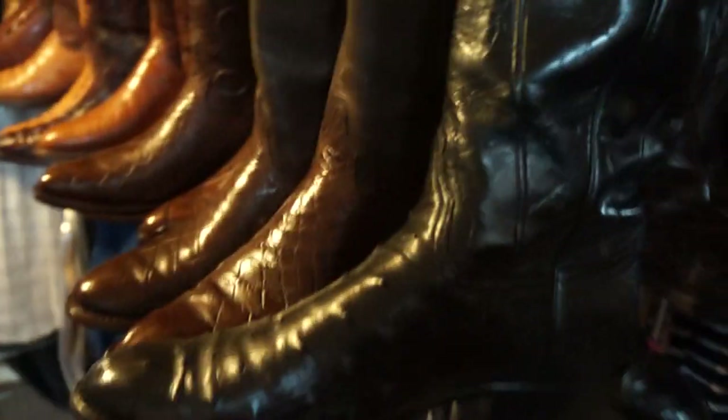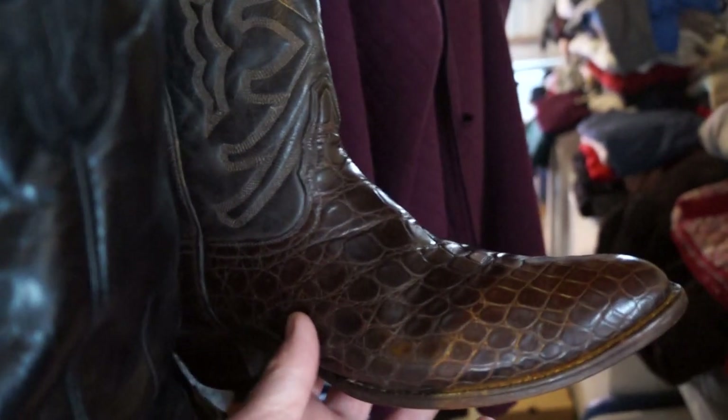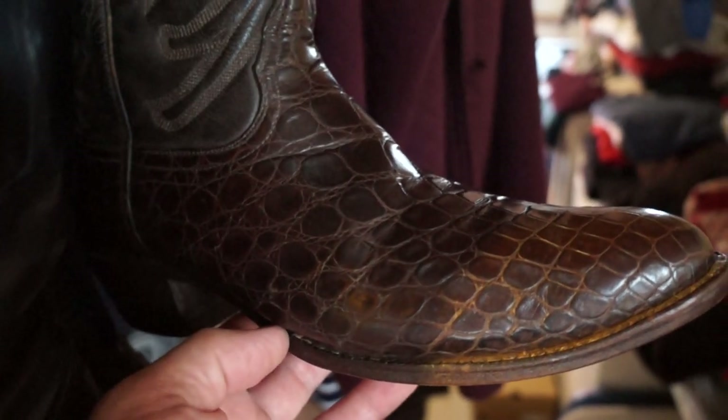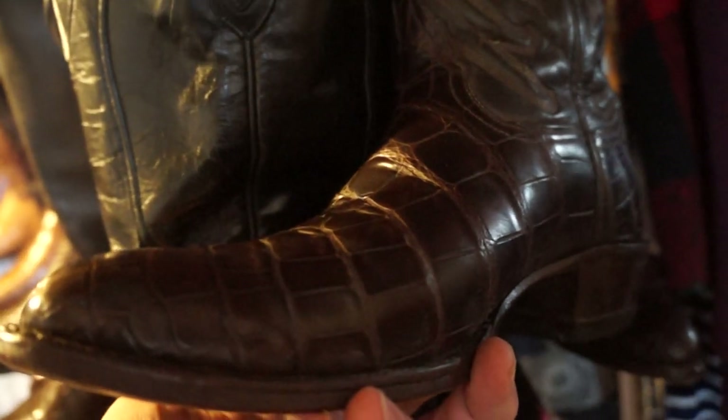Ostrich is probably the most comfortable boot — if you want comfort, ostrich are just so soft and they wear and shine great. My last pair to round it out is a Tony Lama alligator belly from the 70s, just beautiful. Some say that's sea turtle, which it may be — sea turtle boots aren't allowed to be made anymore, so it's a little different. You can see the scales get bigger on the sides.